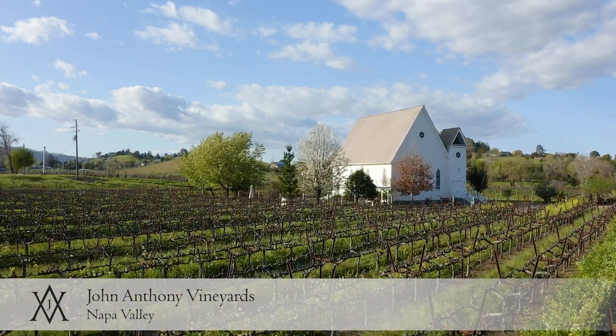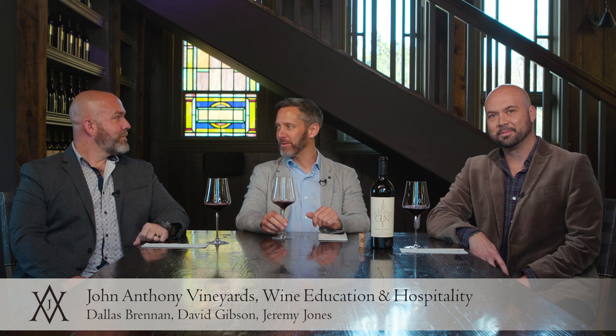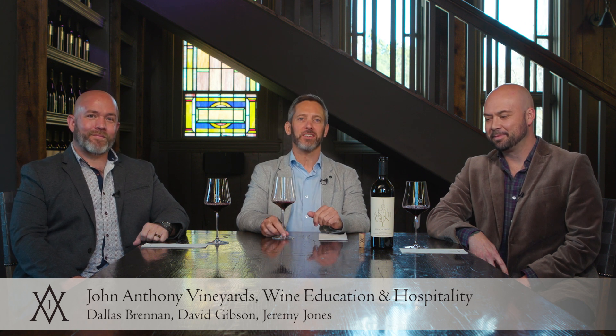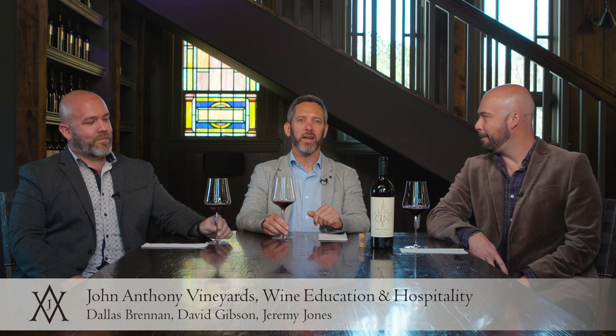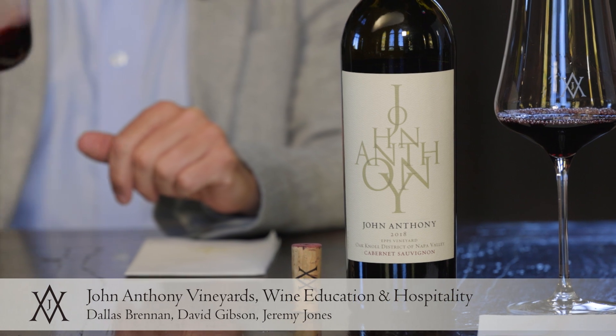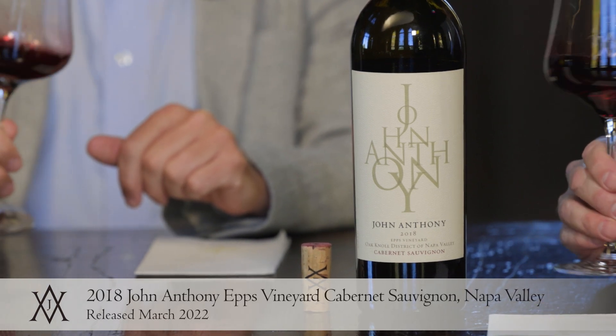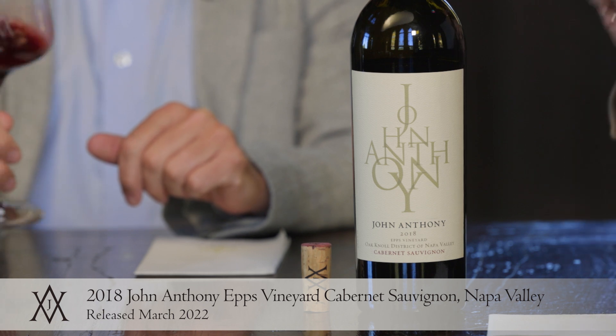Welcome back everyone to the John Anthony Vineyards Church Vineyard here in Los Carneros. I'm Dallas, I'm with Jeremy and David. We're very excited to be tasting through the 2022 spring portfolio of wines, and even more excited to be discussing some of our new single vineyard Cabernet Sauvignons. This is our 2018 Epps Vineyard Cabernet Sauvignon.